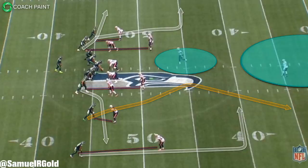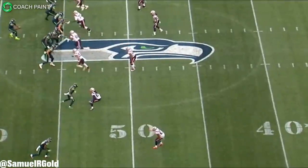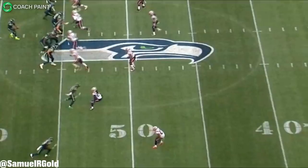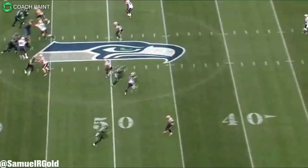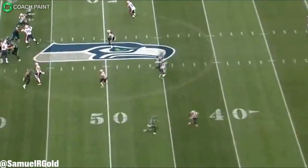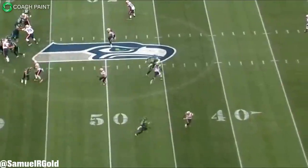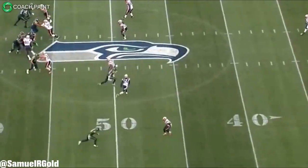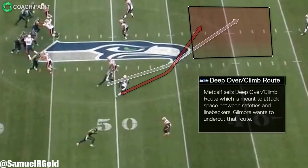After the snap, Metcalf started by using a square step to align both of his feet and create the two-way go. He then leaned forward and sprinted inside, angling towards the center of the defense. Watch closely — between the 48 and 45 yard line, Metcalf angles his route even sharper inside. This is the key point on the play. His stem made it look like he was running a completely different route from the same exact look and release. Many teams use their slot receiver on a deep over or climb route to attack the middle of the defense, paired with a post on the outside to pull the safeties backwards.